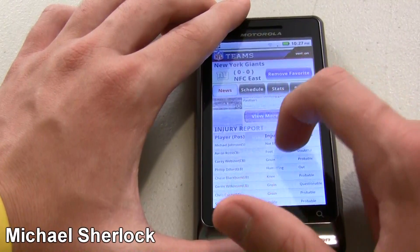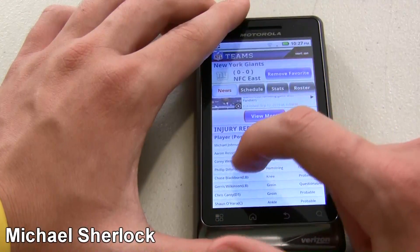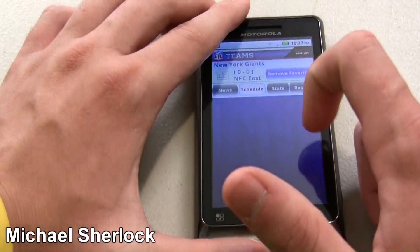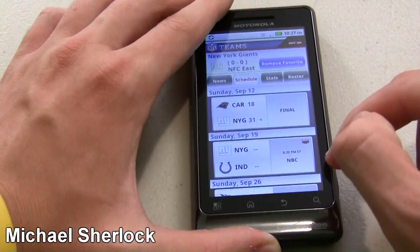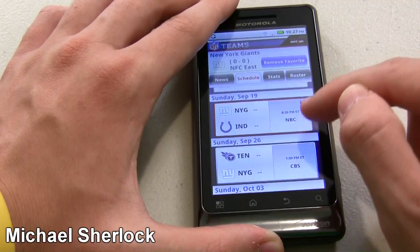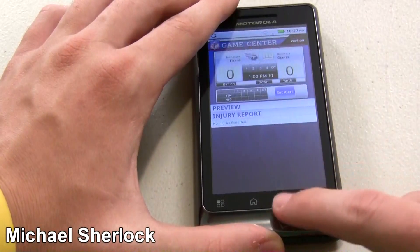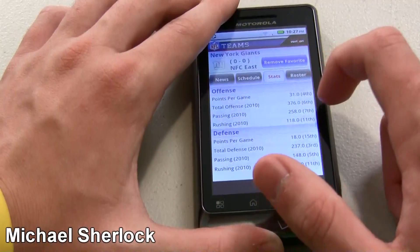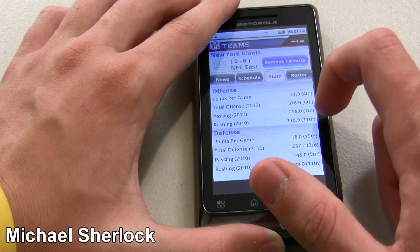You can see their injury report at the bottom. Michael Johnson — not injury related, but out. Corey Webster — probable. We know Aaron Ross did not end up playing. We can look at their schedule. Next week it'll be a Manning Bowl, Giants and Colts, and we'll be able to watch that right here because it has a little TV icon. It'll be on NBC. Then it shows CBS for the other games and gives a little forecast. We can look at statistics — total offense fourth, passing seventh, rushing eleventh.